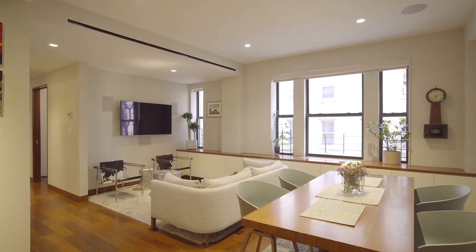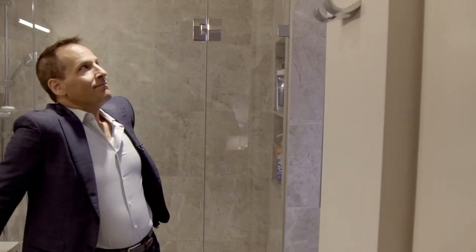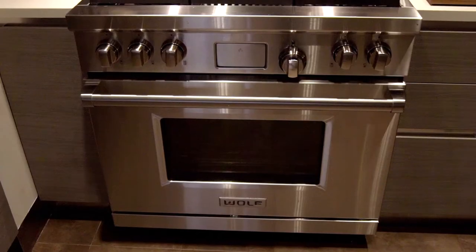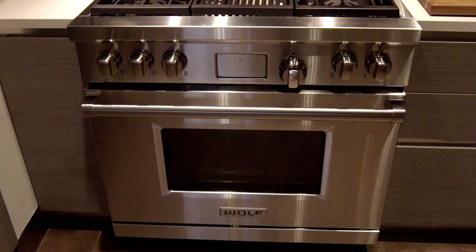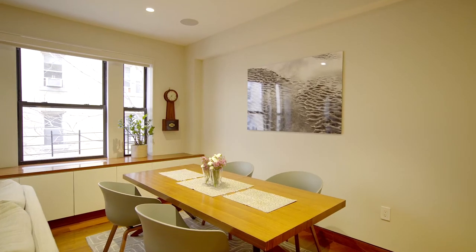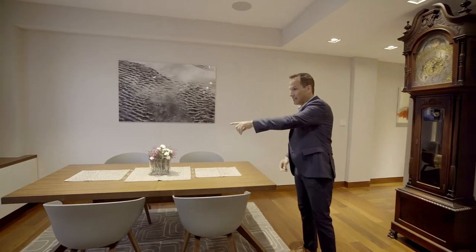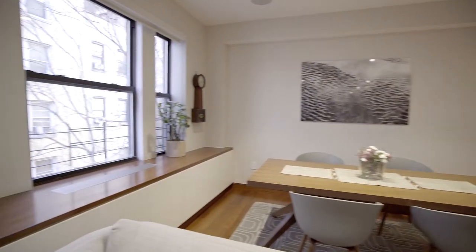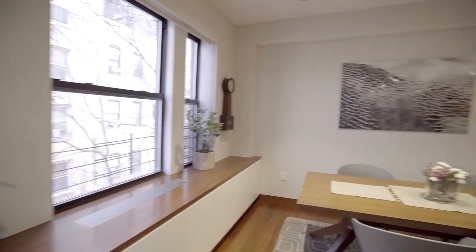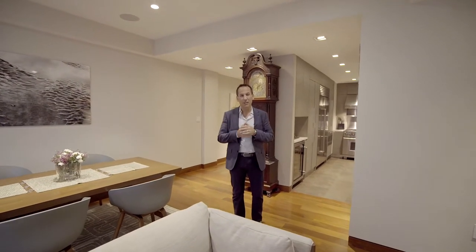I'm talking about an immaculate, pristine renovation where no expense was spared — it's been gutted to the studs. We'll start here with the living room and dining area, facing south. You have good light, a lot of storage underneath the cabinets here and underneath the radiators. Brazilian walnut floor — beautiful, everything is immaculate.